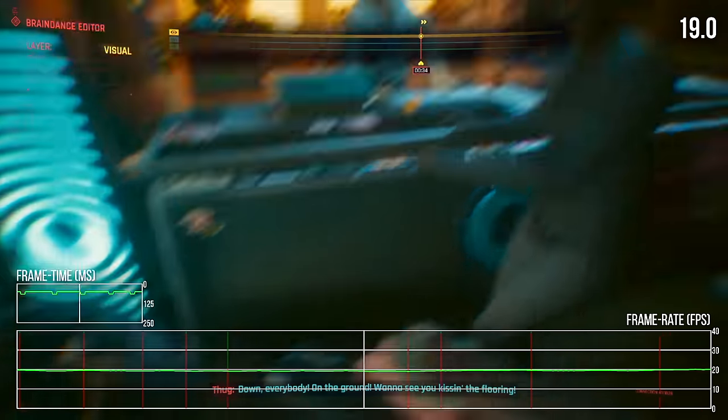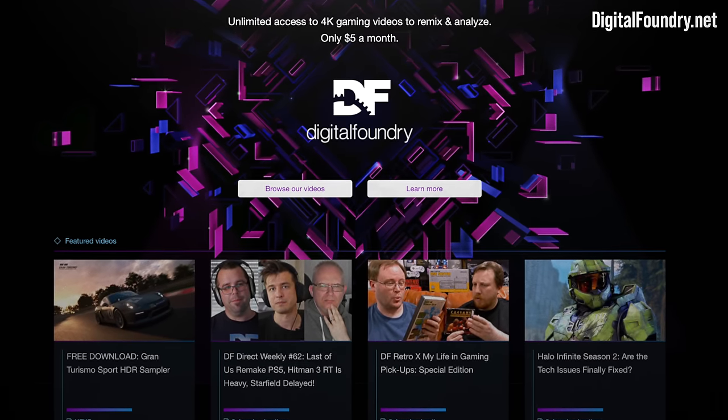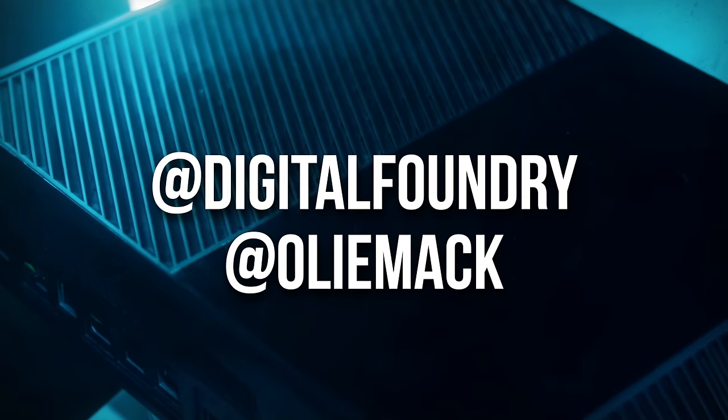If you enjoyed this video, please like, subscribe, and press the bell for YouTube notifications. To view a high-quality version of this video, check out the Patreon at digitalfoundry.net, and to get in touch, just use Twitter. That's all from me for now, thanks for watching.